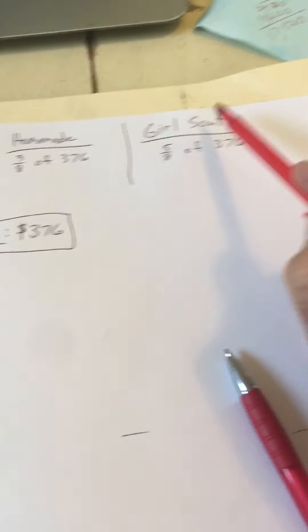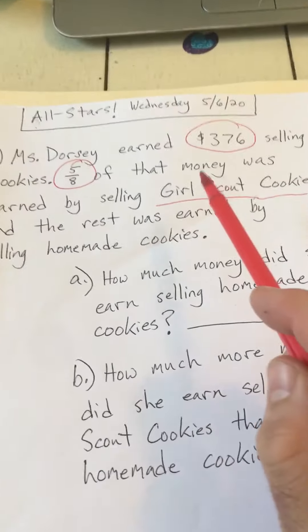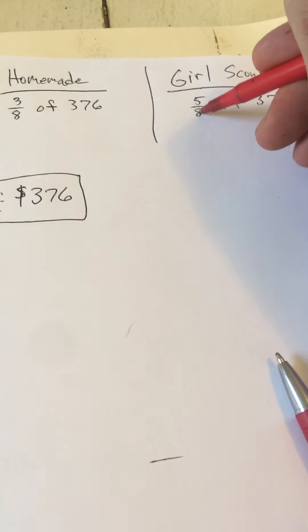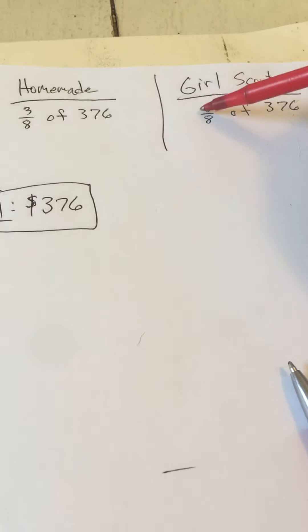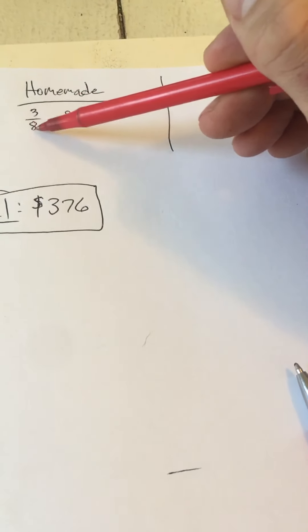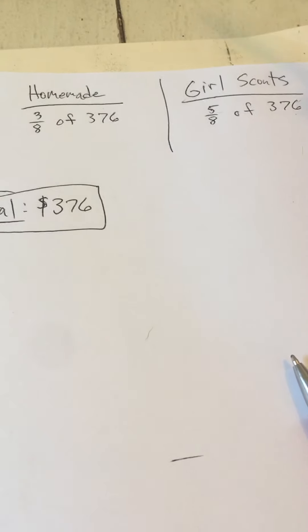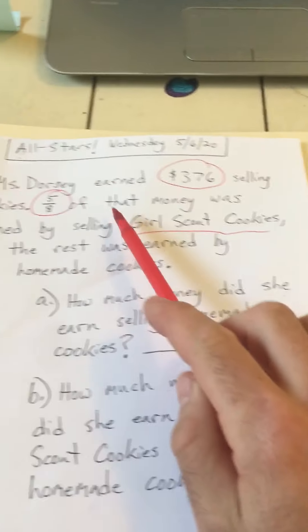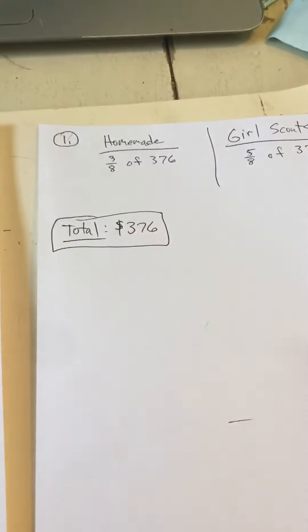So over here I'm going to make a little chart — homemade and Girl Scout cookies. Five-eighths of the $376 was from selling Girl Scout cookies, and the rest was earned by selling homemade cookies. So out of eight total parts, if five-eighths went to Girl Scout cookies, then the rest would be three more out of eight, because five plus three makes the whole thing of eight-eighths. So the homemade cookies were three-eighths of $376.